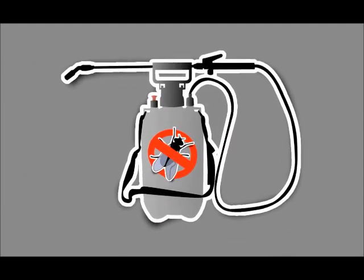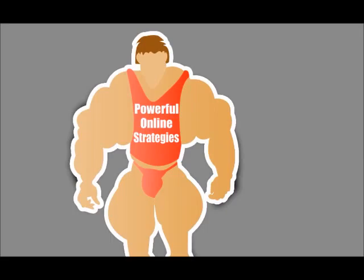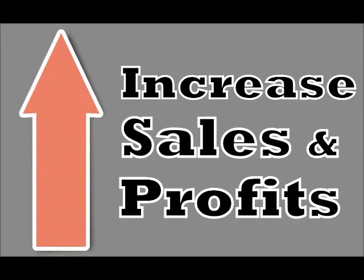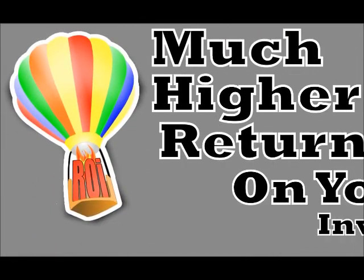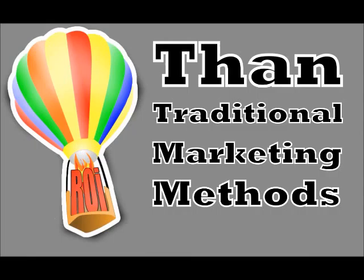As a local pest control service, these are just some of the powerful online strategies available for you to use to increase sales and profits in your business. Best of all, these strategies can provide a much higher return on your investment than traditional marketing methods.